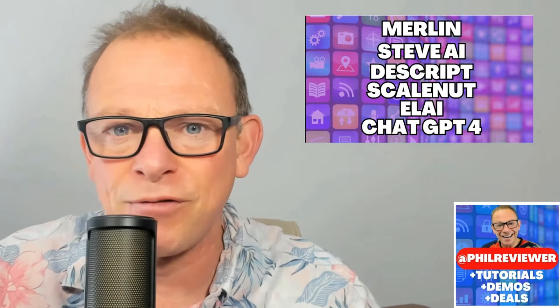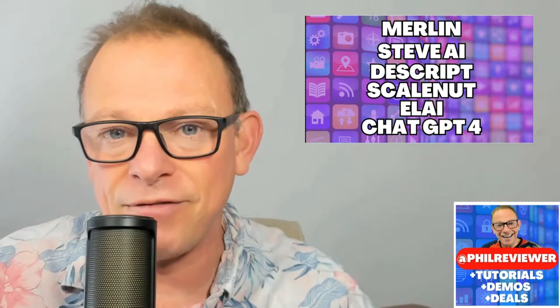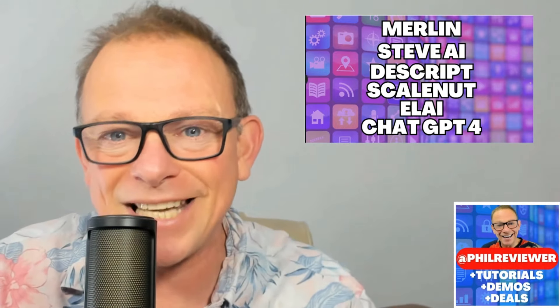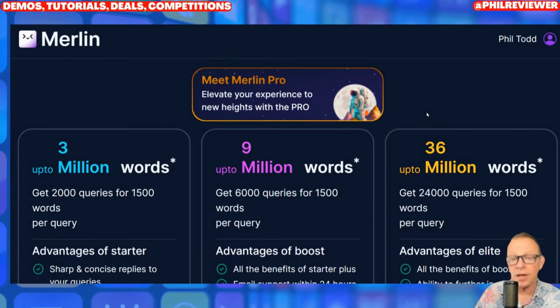If you've not seen my videos before, I try and keep it real. I'd love you to subscribe to the channel, like the video if you've enjoyed it, and comment and tell me what you think about developments in the AI world. The links to all of these tools are in the description of this video.